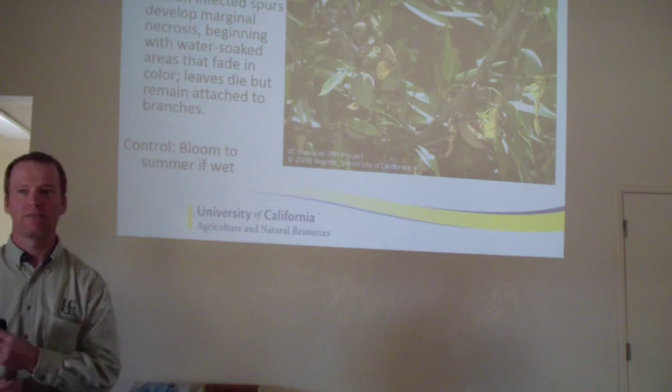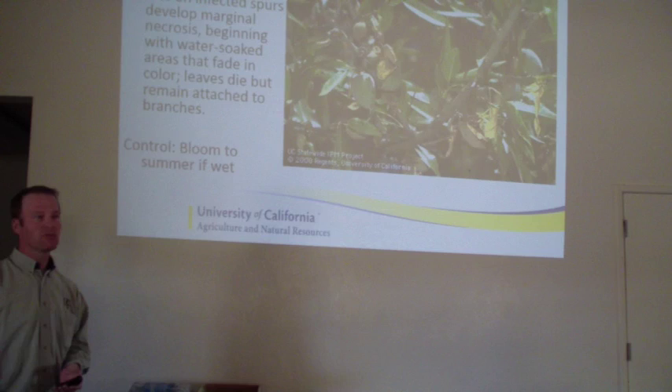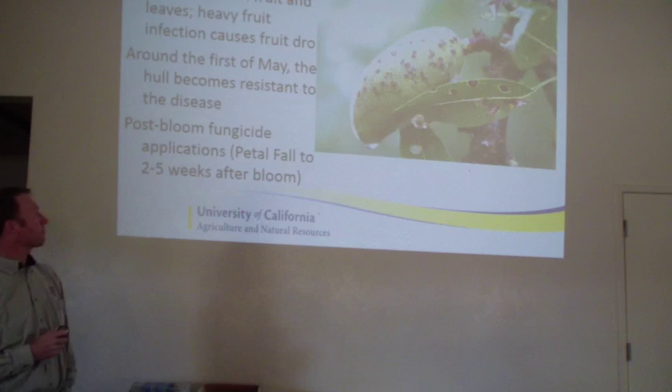Anthracnose is very easy to control with fungicides. The problem is we tend to have it when we have a lot of rain, and when we have a lot of rain it's hard to get enough fungicide out to provide protection. Usually if you get consistent wet Marches and Aprils, it's difficult to provide control for this. I would only suspect there's going to be an increased occurrence this year if we get into a really wet pattern in April.